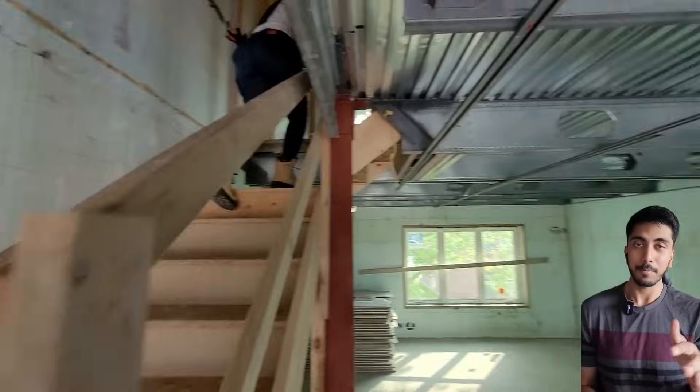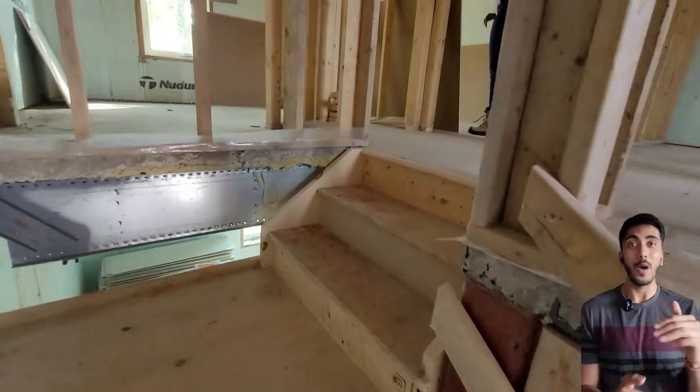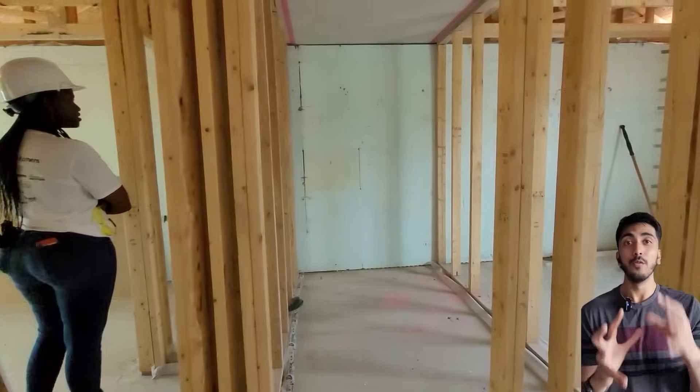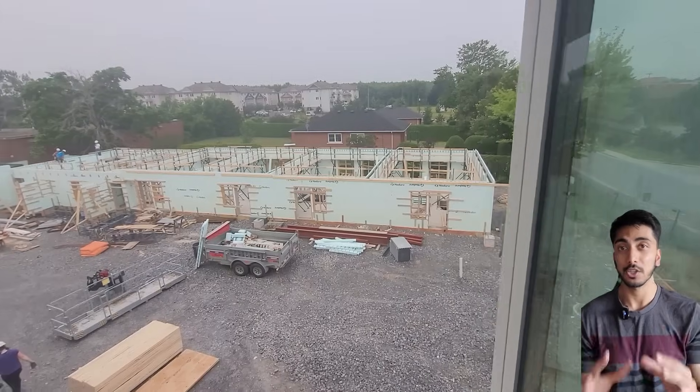Right now we are going upstairs. My first work started on the top floor of this apartment where we'll be fixing a few drywalls. I'll show you how the entire site looks from here and then give you an overview of how ICF construction works.